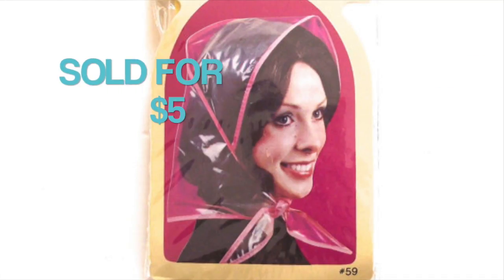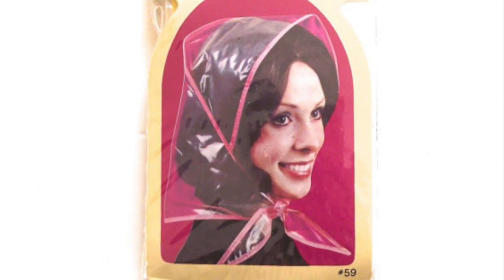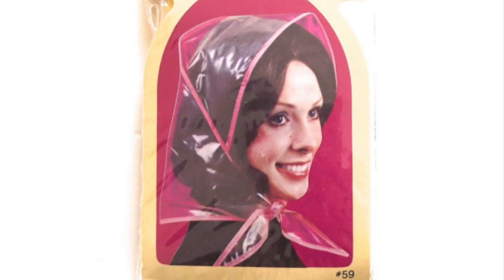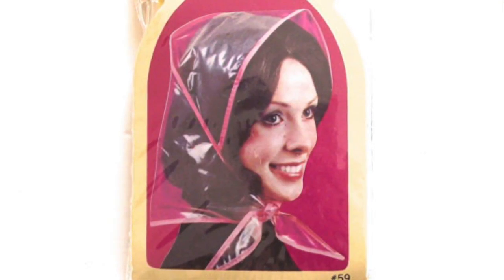This is a vintage new old stock rain bonnet or rain hood. This particular one was clear with yellow trim as opposed to pink trim. There's a garbage truck out in the alley making noise, but hopefully you can hear me. What was interesting about this sale: I had it listed for $6, the buyer offered me $5, I said no problem, revised the listing, added the word 'reserved' to the title, and then didn't hear anything back and honestly forgot about it. About a week later the sale came in. The lesson here is to just be patient.